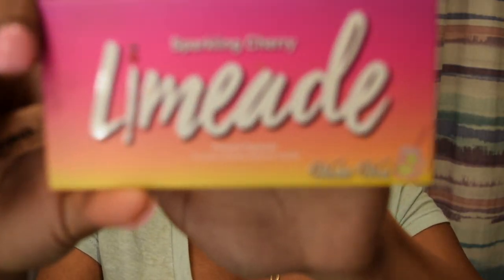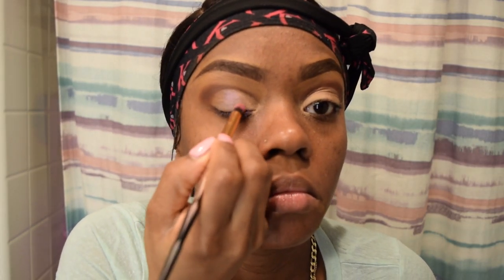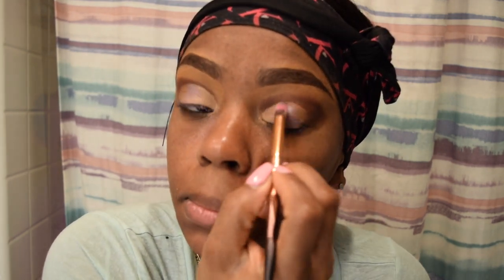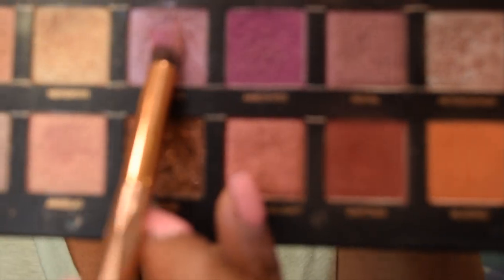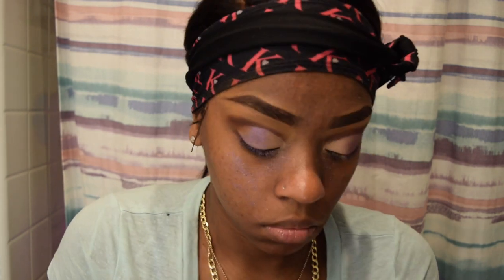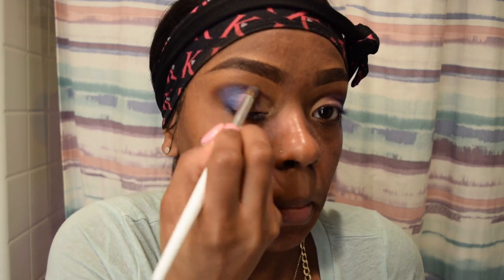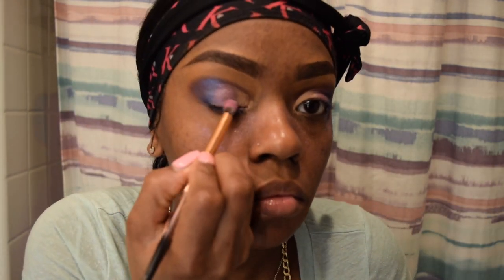I'm going in with my Sparkling Cherry Lime palette, using this purple color right here. Then going in with the same palette, I'm going to use that blue color that was right next to the purple color and put it at the end of my lid and blend it in a little bit. Now I'm just going in and blending everything else on my lids.